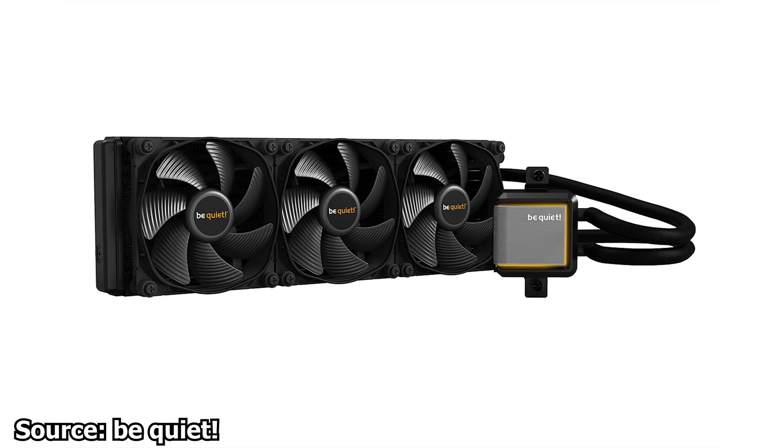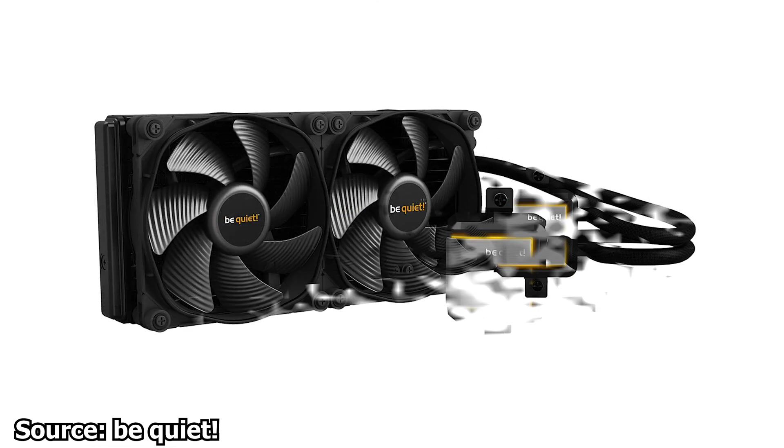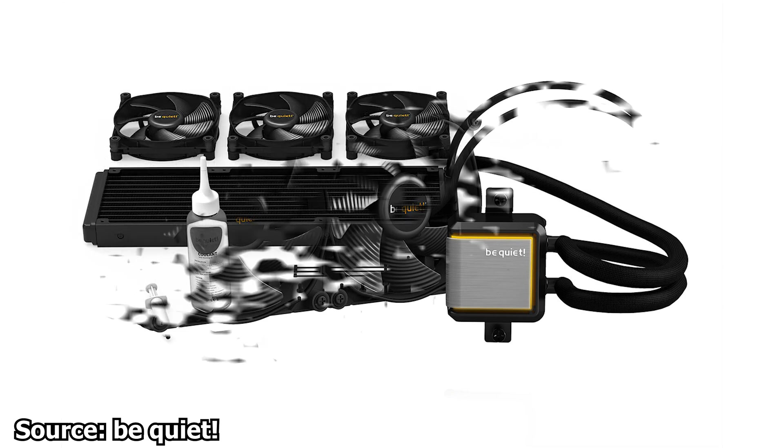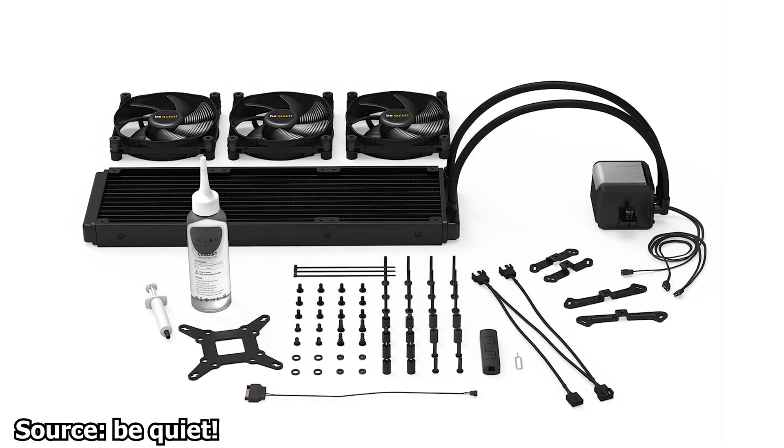These CPU coolers use a 3-chamber design and added insulation for the pump. This is done to reduce the amount of vibrations and thus the noise generated by the movement of the pump itself. The coolers also use the BeQuiet Silent Wings 3 high-speed fans, either in 120mm or 140mm dimensions. These fans are fully PWM compatible and use a fluid dynamic bearing system with a 6-pole motor and airflow-optimized fan impellers.